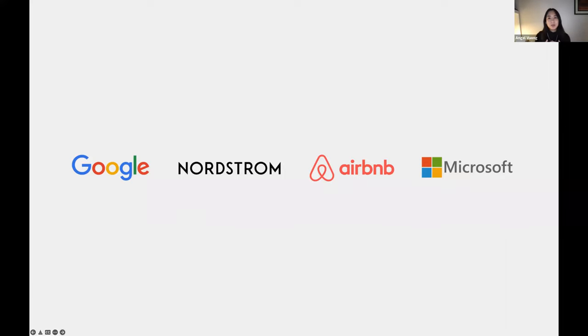Most recently before Google, I was at Nordstrom where I worked on the core customer shopping journey and product page. If it was easy or enjoyable for you to evaluate items and purchase anything digitally from Nordstrom over the past year, I was part of the team responsible for making that happen. I sincerely hope it was a pleasant experience for you.